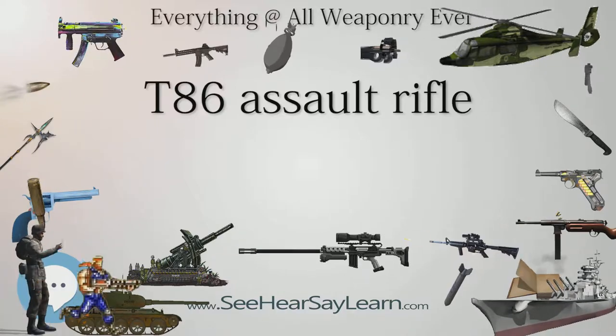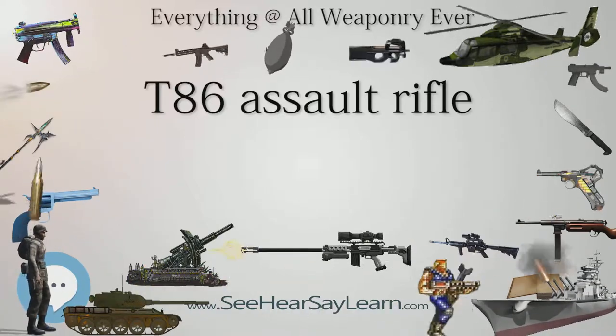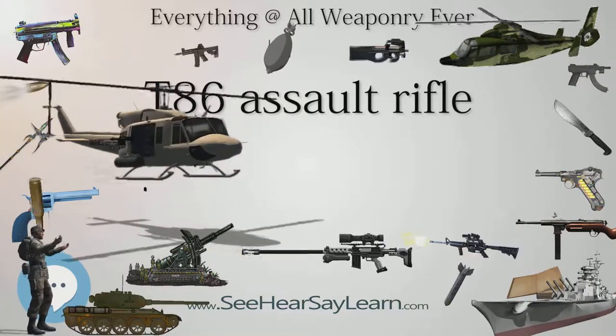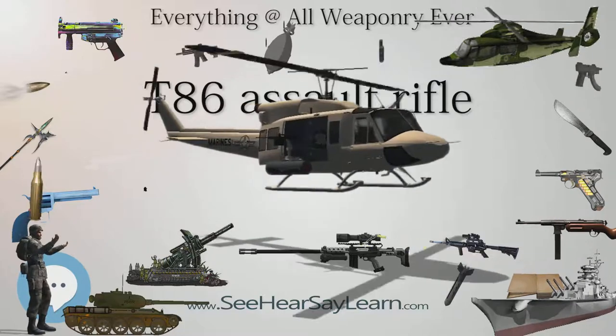The T-86 design was finalized in 1998 and officially named the 5.56mm T-86 Combat Rifle.